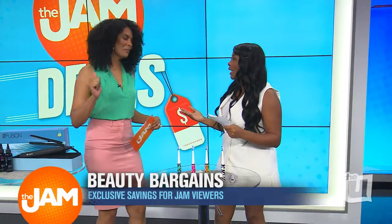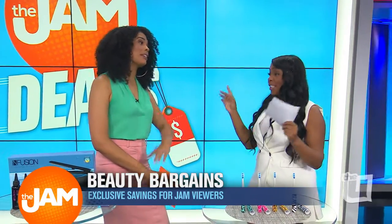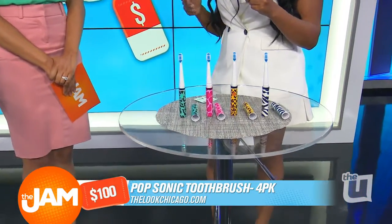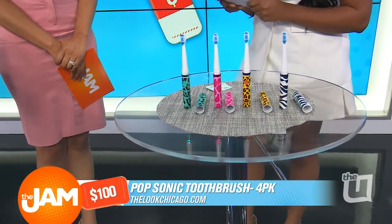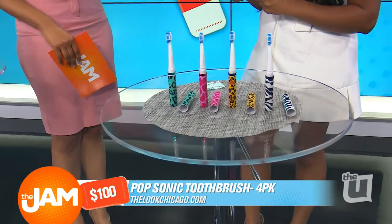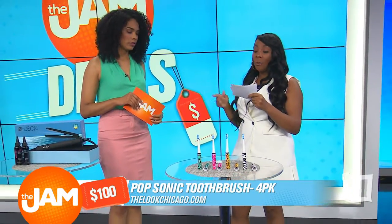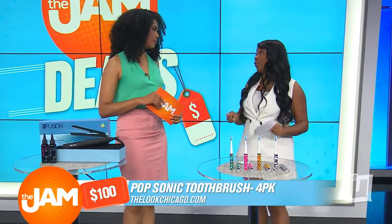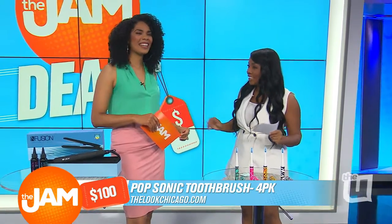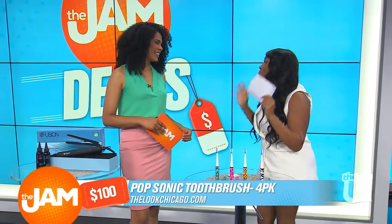Brushing our teeth is very important to maintain a beautiful and healthy smile. Another great investment. I brought the four-pack Sonic toothbrush — basically four mini electric toothbrushes. I know from firsthand experience these things can be over $100. These are both powerful and portable; you can throw them in your bag and take them anywhere you go. This retails for $100, but our jammers can get this thanks to Morningsave for just $25.